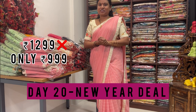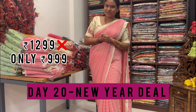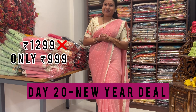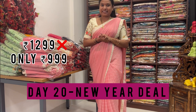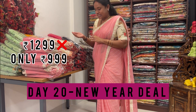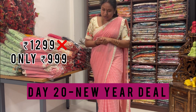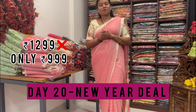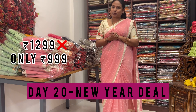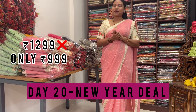Hi, namaskaram! Welcome to Flying Colors. In this video, I'll show our designs one by one. This design is also for one only — triple nine — and the original price is much higher.